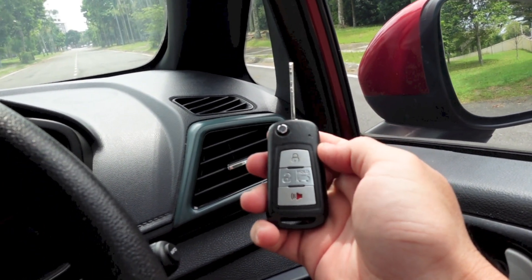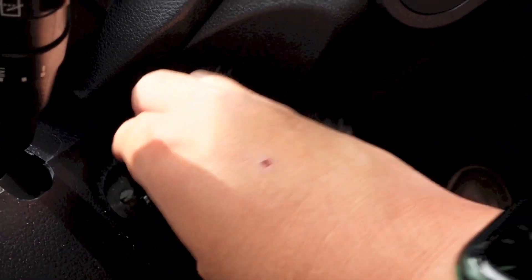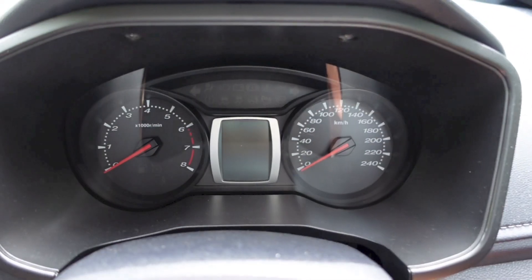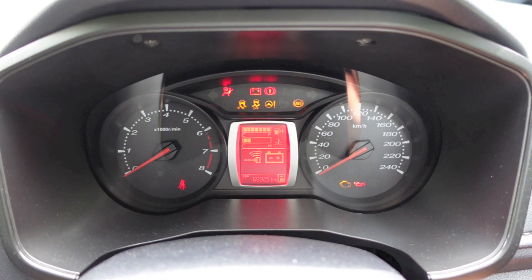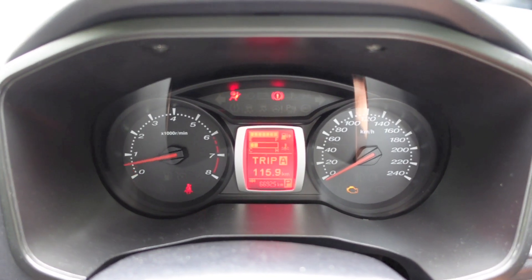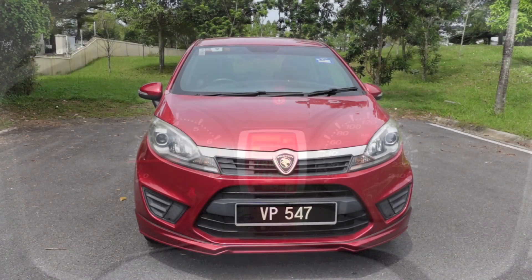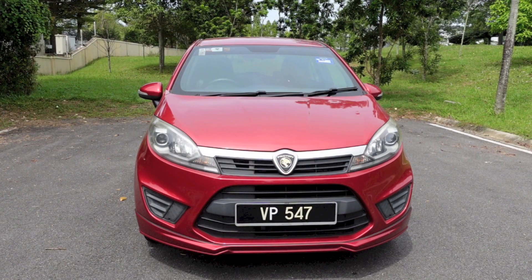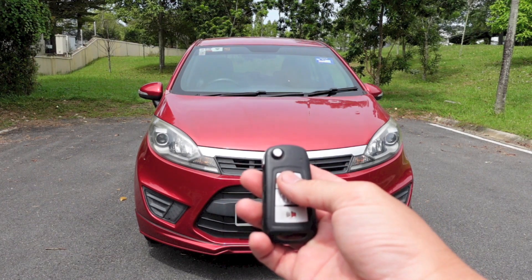All right, so let's start it up with the door closed. That's it for the startup and full vehicle tour video of this 2016 Proton Iriz 1.3 Executive. Thanks for watching and goodbye.